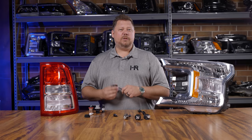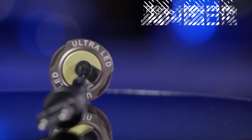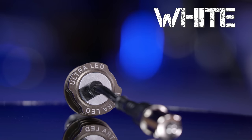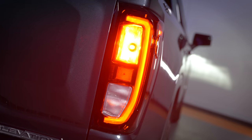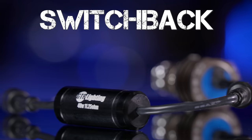They come in all the different bulb sizes that you need. This one here is amber on the back — so this is amber parking light and amber turn signal. This one is silver on the back, which indicates that it's white, great for a reverse light. This one is red on the back — red parking light and red turn signal.